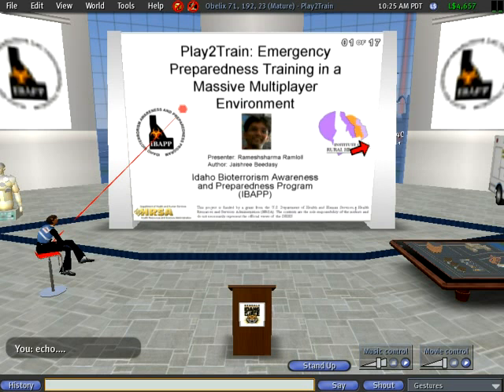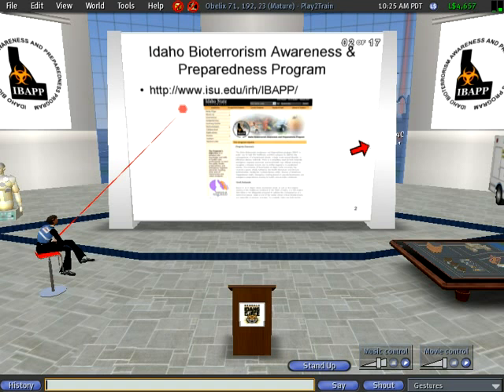I think you better just move around the place. For people who are interested to know what project Play-to-Train falls under — this is the Idaho Bioterrorism Awareness and Preparedness Program. It's a very big project that encompasses the range of distance learning and simulation technologies. Second Life is only part of it, and we are looking at using Second Life as a virtual tabletop exercise platform.